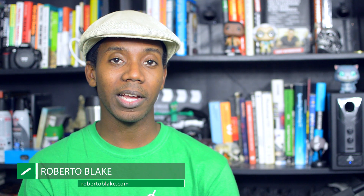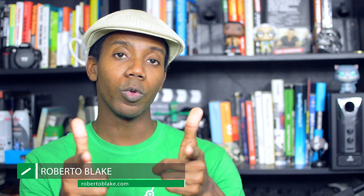A friendly debate never hurt anybody, right? Hey everybody, this is Roberto Blake of robertoblake.com helping you create something awesome today. So today we got another graphic design video.